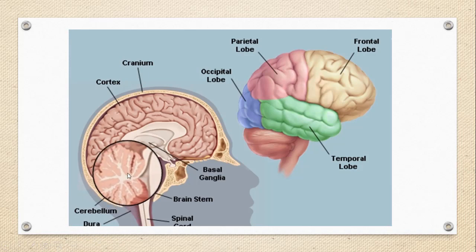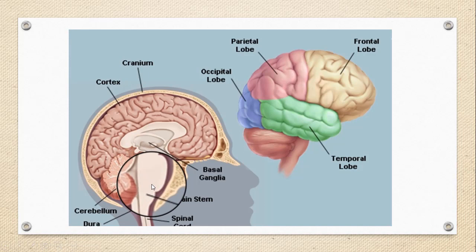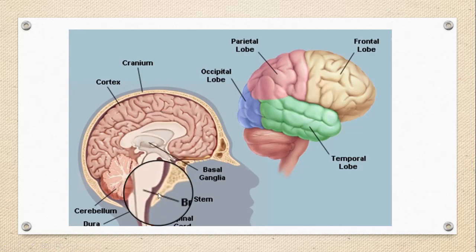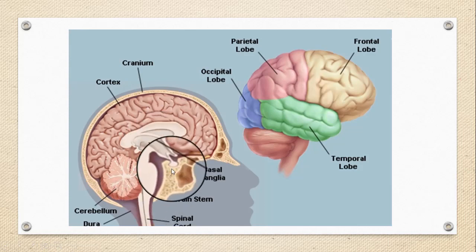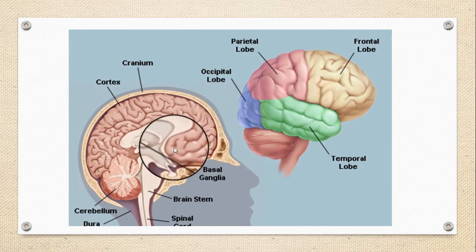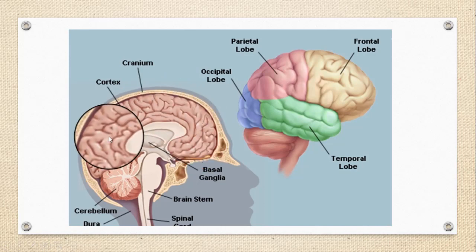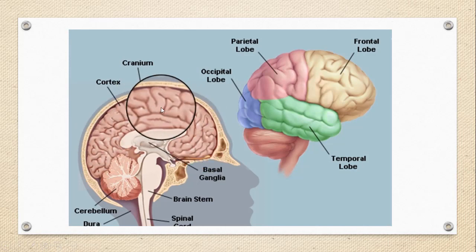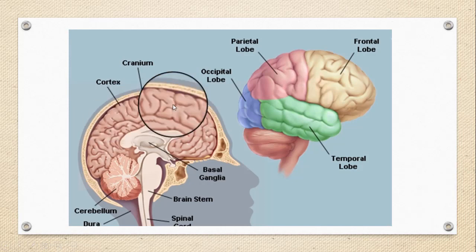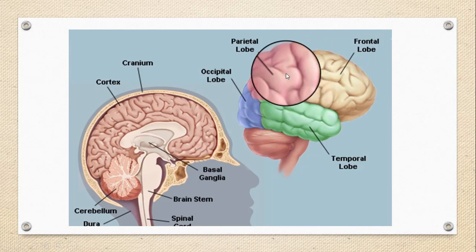The brain can be mainly divided into four parts: cerebrum, cerebellum, brainstem, and diencephalon. Diencephalon is further divided into thalamus, epithalamus, and hypothalamus. The cerebrum is the most significant part of the brain, divided into two halves — the right and left hemispheres — which control the opposite sides of the body.